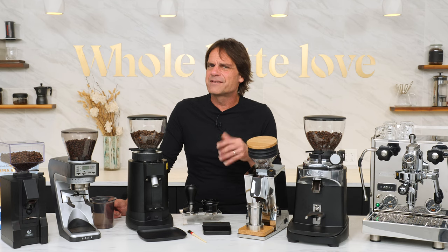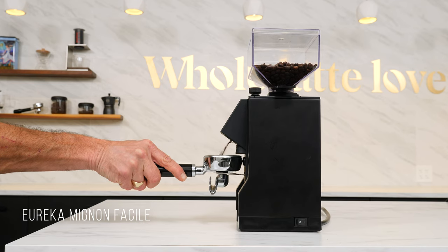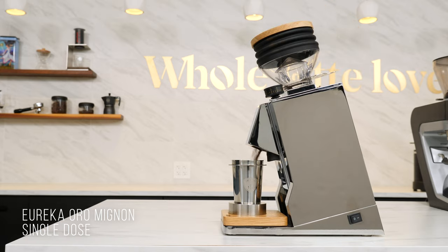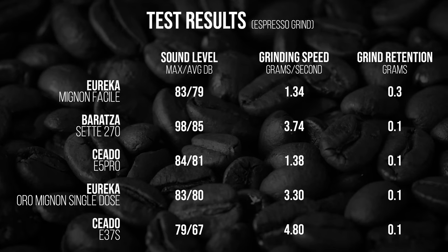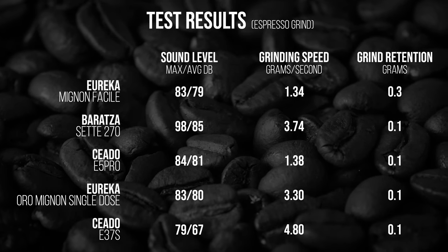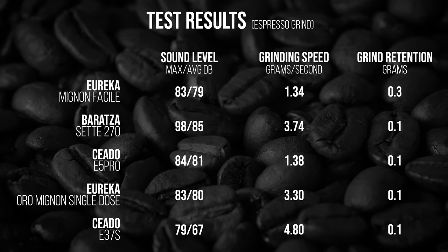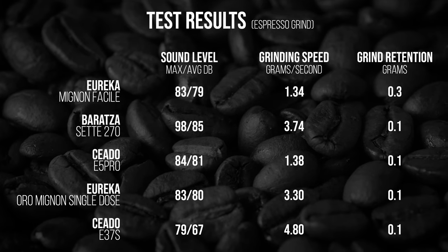Before we get to all the results, here's a five-second listen to each grinder with a microphone placed at the same distance. [Grinder audio demo] Here's a chart of all our results. As you heard, there's quite a difference in the sound level from these grinders. Quietest was the Chiaito E37S at an average of 67 dB. Loudest was the Sette 270 at 85 dB. The rest fell in between, running from 4 to 6 dB quieter than the Sette. For reference, each increase of 3 dB represents a doubling of the sound pressure level, so the Sette is about six times louder than the Chiaito E37S and two to three times louder than the rest.